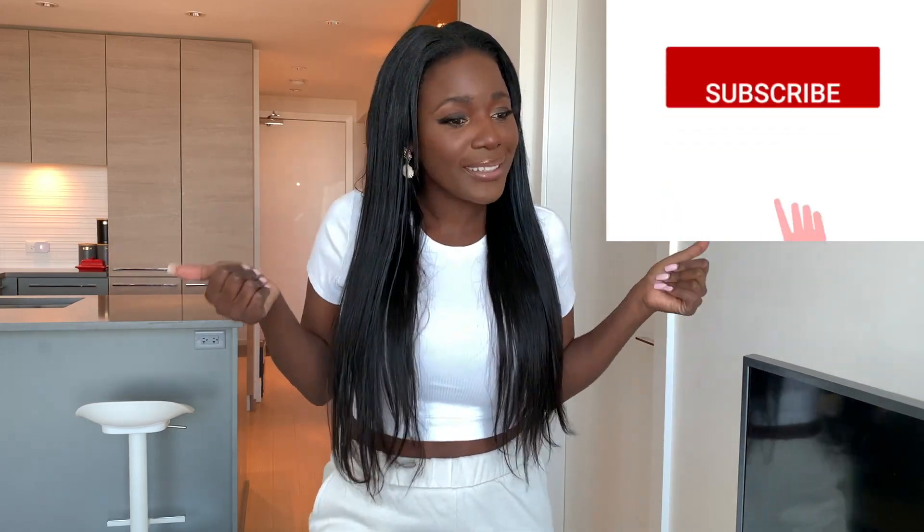Hi guys, welcome back to my channel. My name is Visi and if you're new here, you are most definitely welcome. And if you have been around with me for some time, thank you for sticking with me. Since you're all already here, if you've not yet subscribed, what are you waiting for? Come on, show your girl some support. And today we're going to be having a Zara haul.